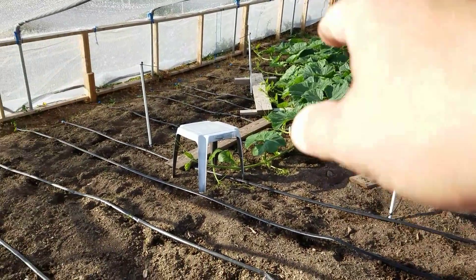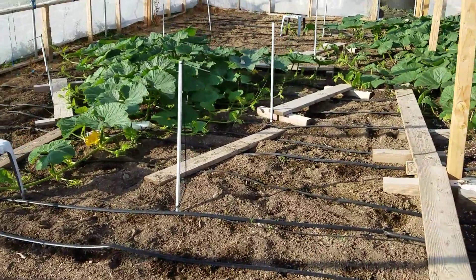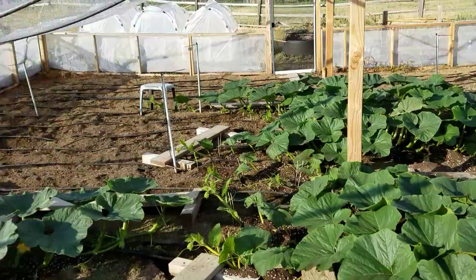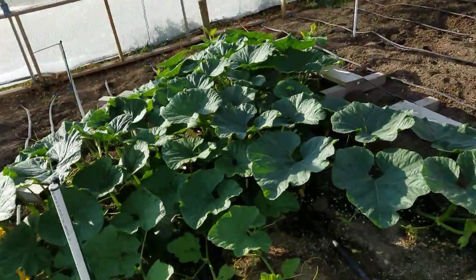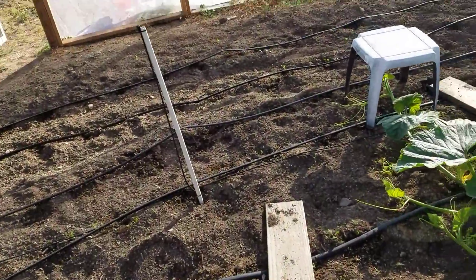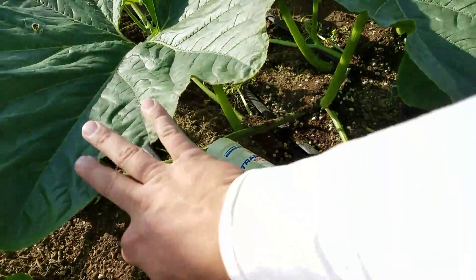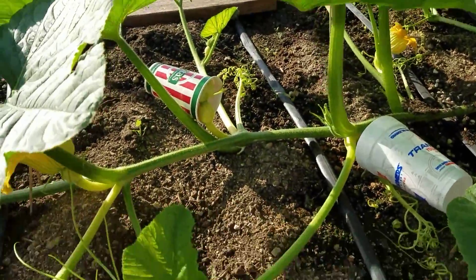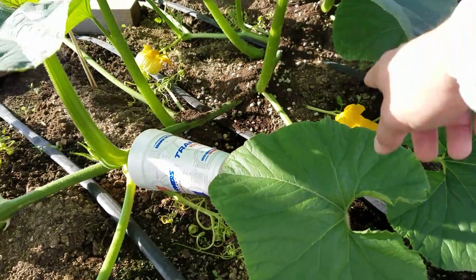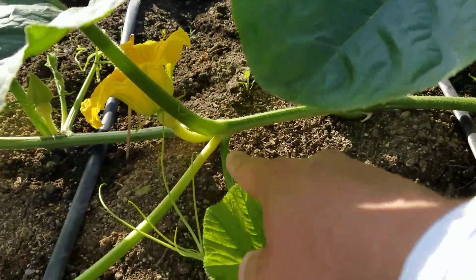Yesterday I pollinated a couple of pumpkins on my 1317 Clements. We can go take a look at that as this is just the general update. The Clements plant — I need to bury vines today. You can see this is my special plant. It has a pumpkin here, it has pumpkins there, there, there, there.